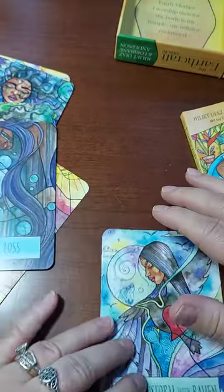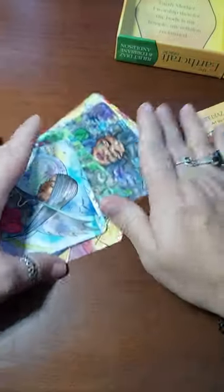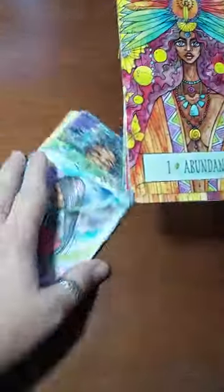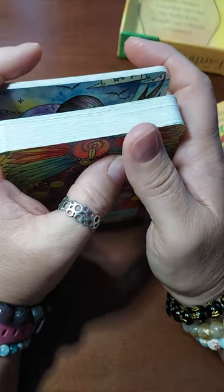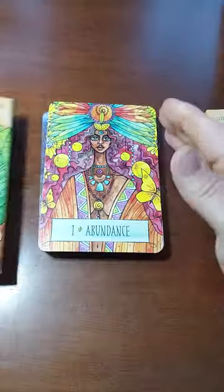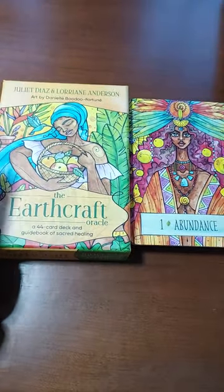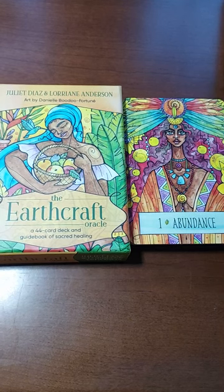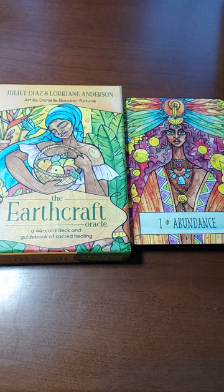This is a really cool deck. I really like it, I think it's beautiful, and I like the write-ups as well. If you like it, get it. It's Hay House — I think they're still running their special where stuff was half off. They have great sales and their cards really are beautiful, so you can't go wrong. Thank you so much for watching. Have a great day wherever you are. Blessings and thank you.